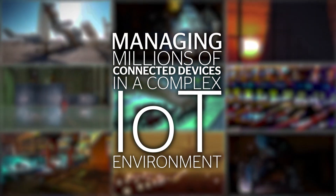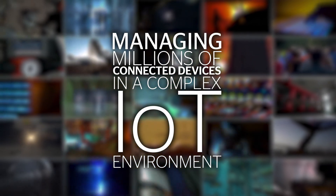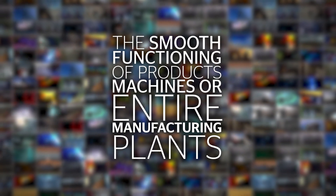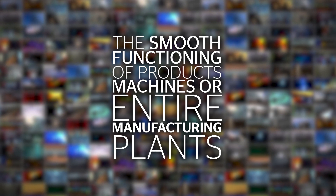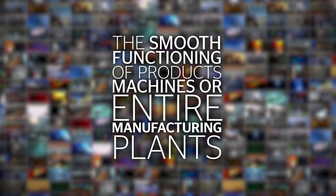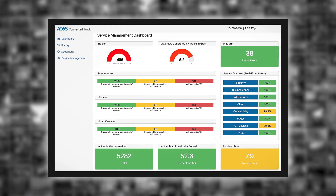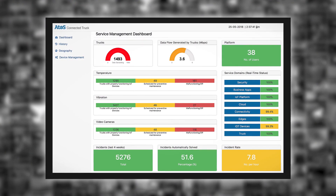Managing millions of connected devices in a complex IoT environment can be challenging. That is why Atos Codex managed IoT services ensure the smooth functioning of products, machines, or entire manufacturing plants. A dashboard gives key information about all components and spots issues in real time.